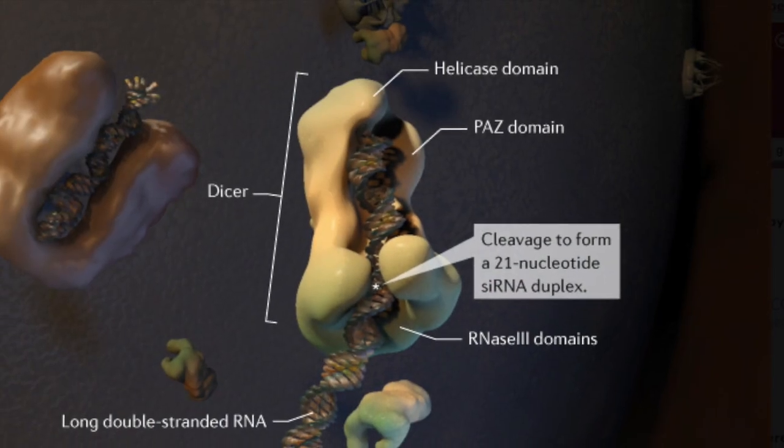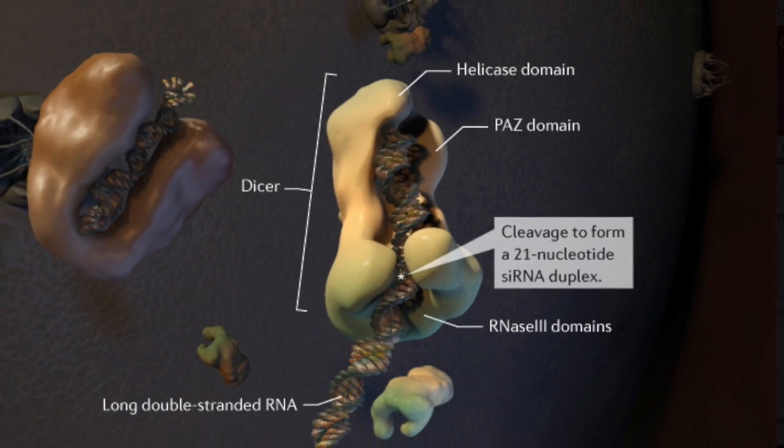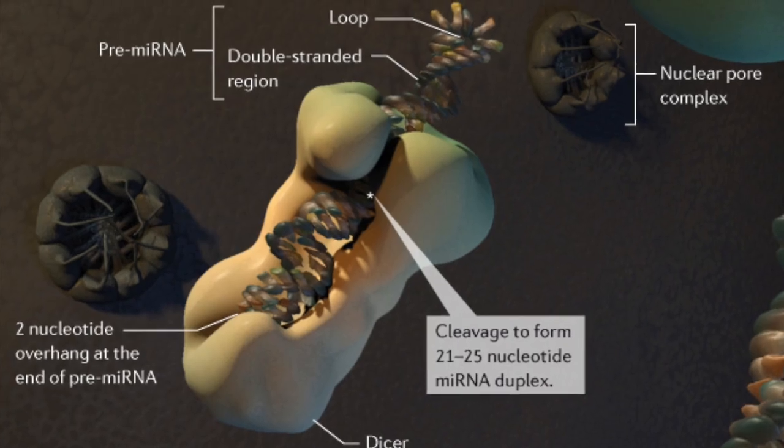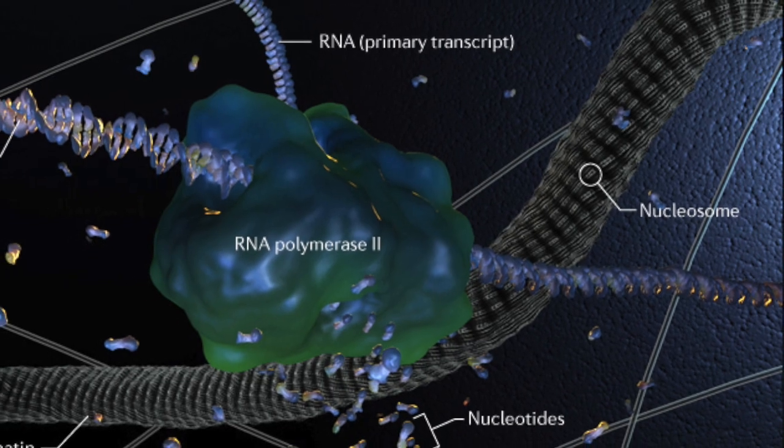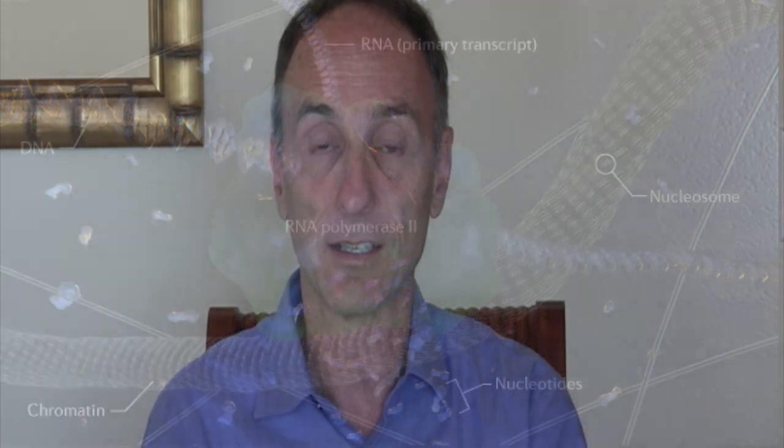But scientists around the world are concerned about something far more serious. The genes that produce the browning in the apple and the potato are silenced through something called double-stranded RNA. The engineers put DNA into the apple's genome which produces a double-stranded RNA, which then silences the gene that normally causes the apple or potato to brown.